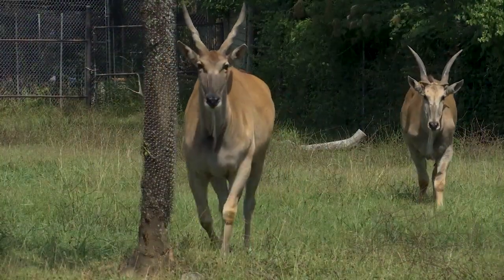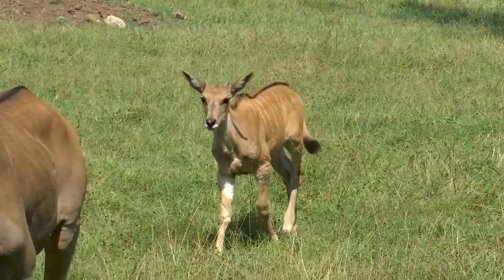We have the two ladies, Indigo and Violet, and Ochre, and now our newest addition, Murray. Indigo is a first-time mom, and Ochre, our male, is the first male eland that we've had here. So it was pretty exciting when we saw breeding behaviors between them, and then a confirmed pregnancy.